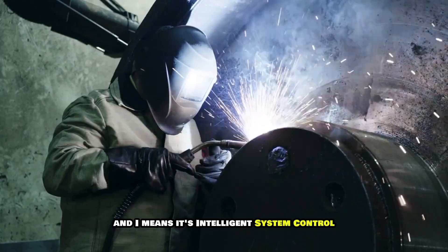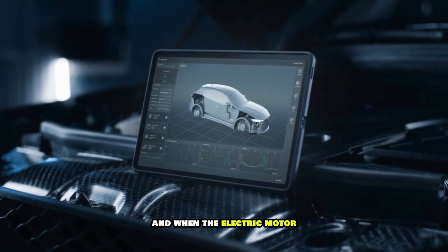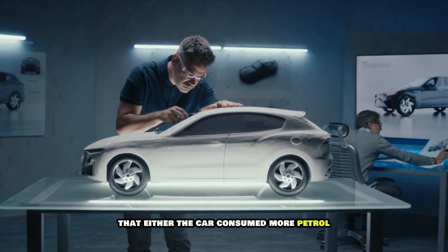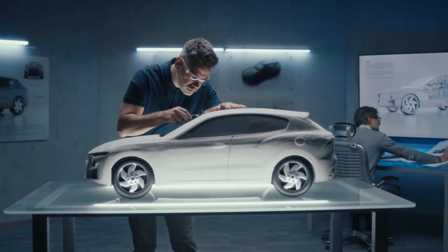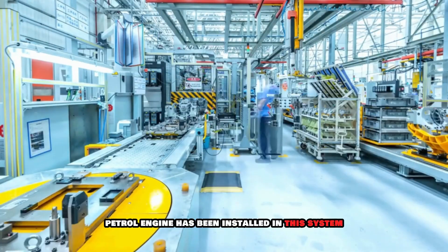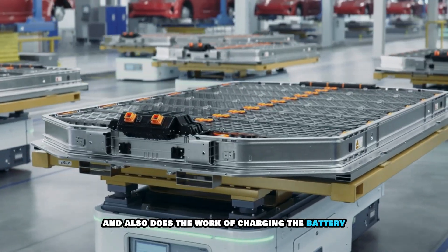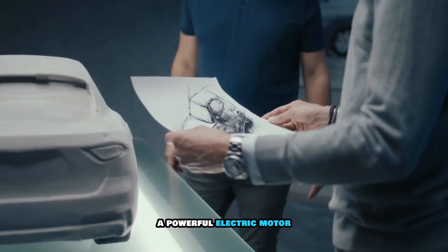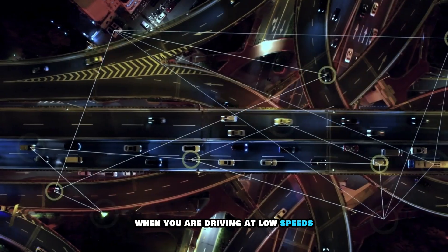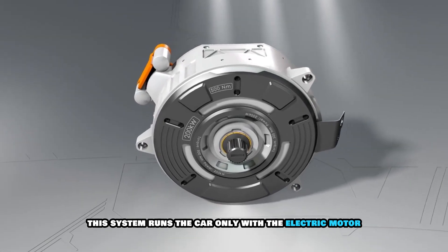The 'I' means it's an intelligent system control which itself decides when to use the petrol engine and when the electric motor. The old hybrid technology often had the problem that either the car consumed more petrol or the range was very less in electric mode. But 5th gen DMI has almost eliminated this problem. A high efficiency petrol engine has been installed in this system which can drive the car on its own and also does the work of charging the battery. When you are driving at low speeds, like in city traffic or for short distances, this system runs the car only with the electric motor.